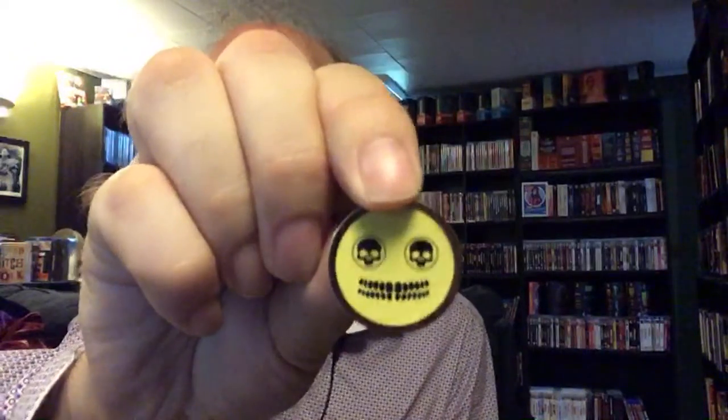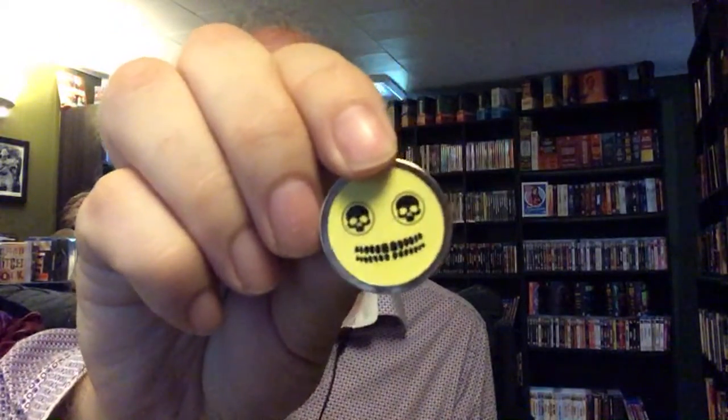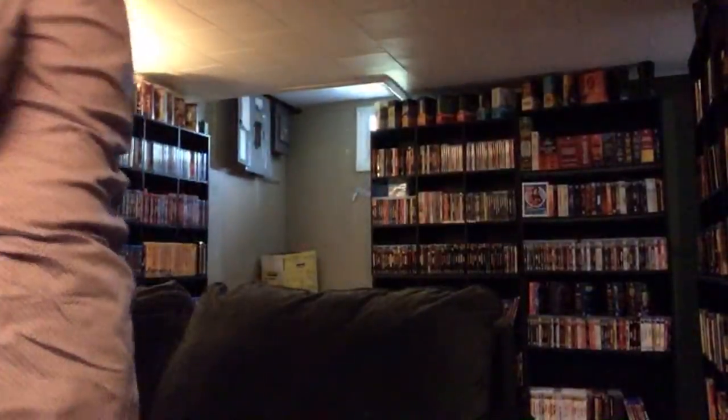I'm going to show you this and see if you know what it is. Look closely at that for a second and tell me if that looks familiar. It's a pin with the words BBC written on the back of it. I'm a big, big fan of the show Doctor Who.